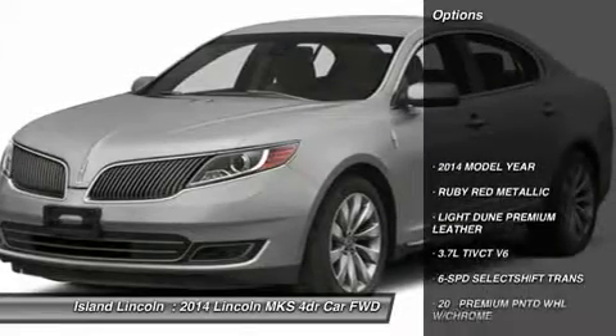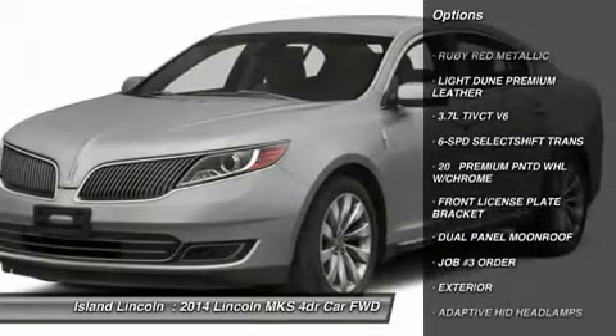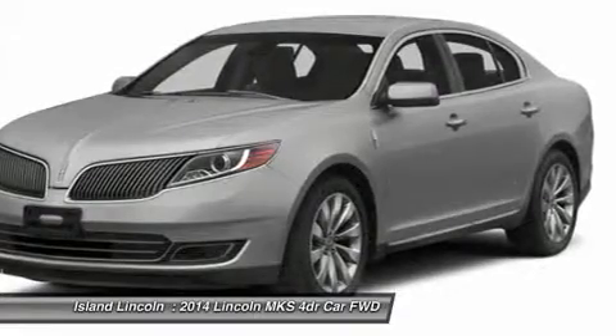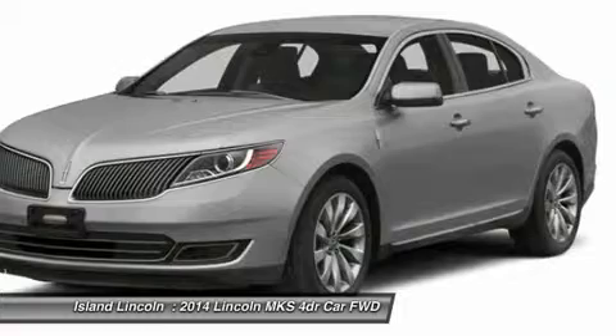Exterior features include: Adaptive HID Headlamps, Fog Lamps, Heated Power Mirrors with Memory and Security Approach Lamps, Easy Fuel Capless Fuel Filler, Light Emitting Diode Taillamps, Dual Exhaust System with Chrome Tips.